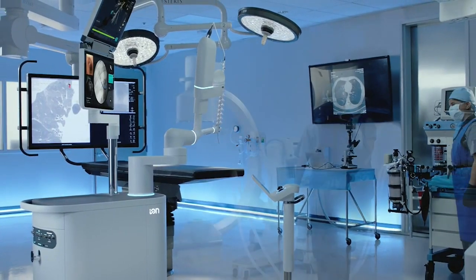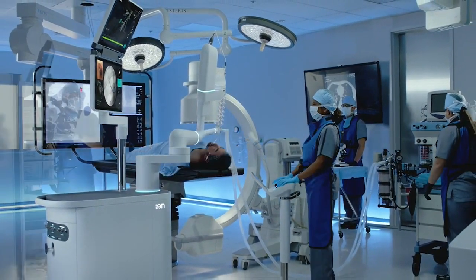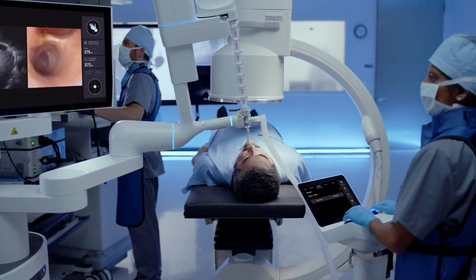The machine involves robot-assisted biopsy and surgeries that are both minimally invasive. That means quicker recovery and less pain.